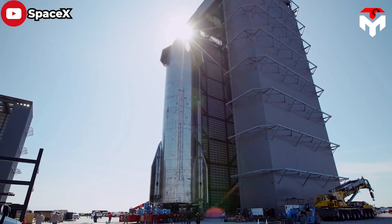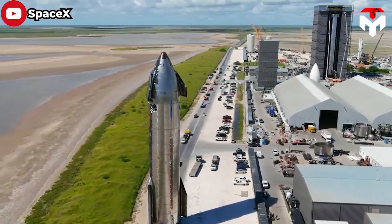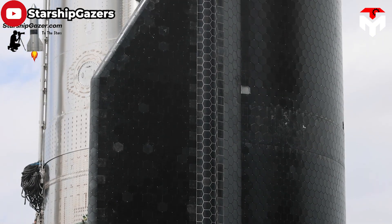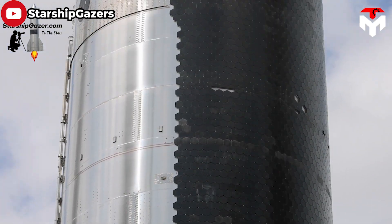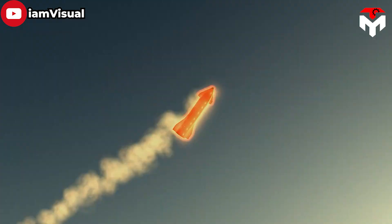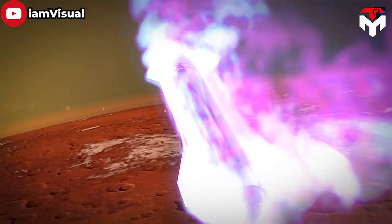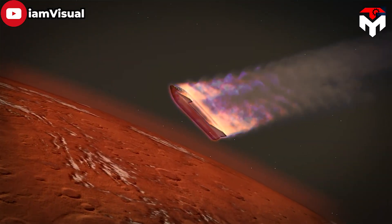Starship was designed to be a reusable spacecraft, which means re-entry was a must for this vehicle. This is definitely the biggest challenge because it has to be firmly designed to withstand the enormous amount of heat generated by friction between the ship's hull and the air when moving at high speeds.